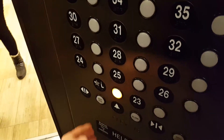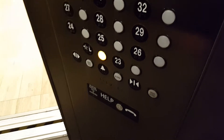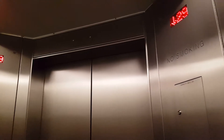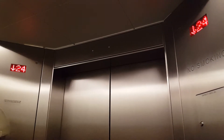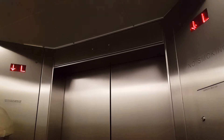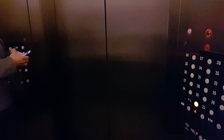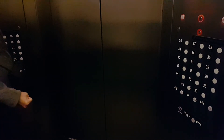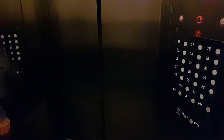Floor 32, going down. The voice on the matter is really oddly distorted. That's what it's like.